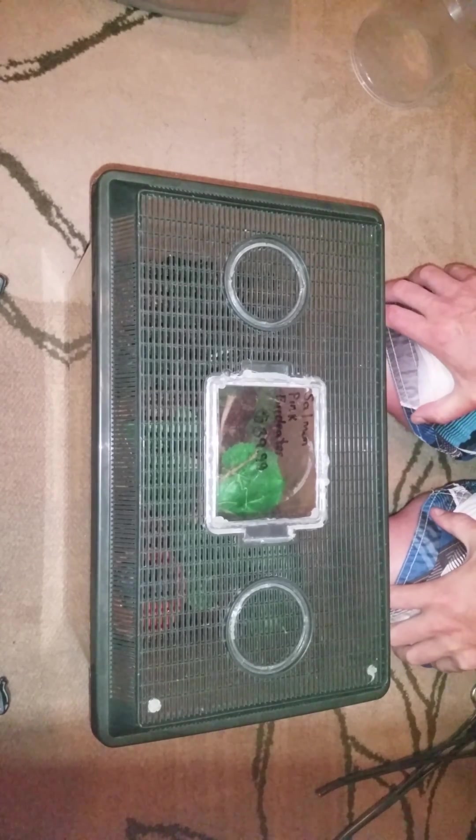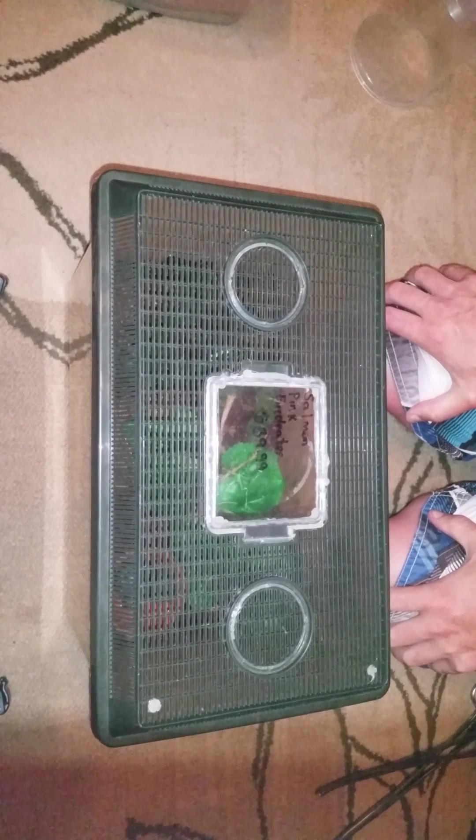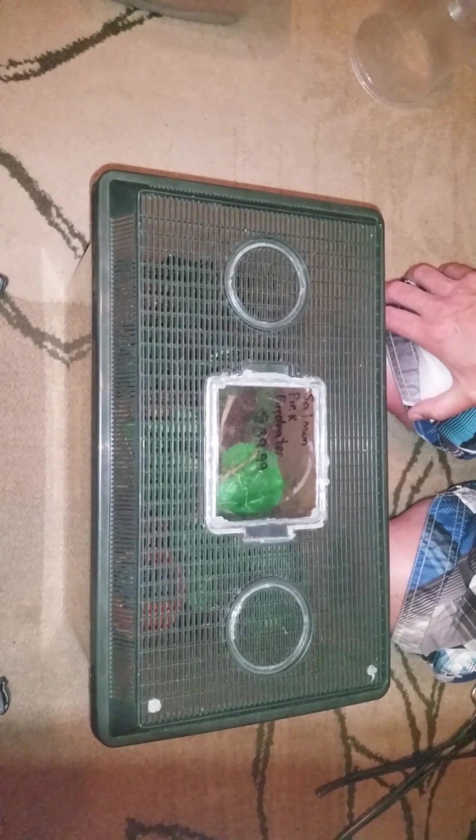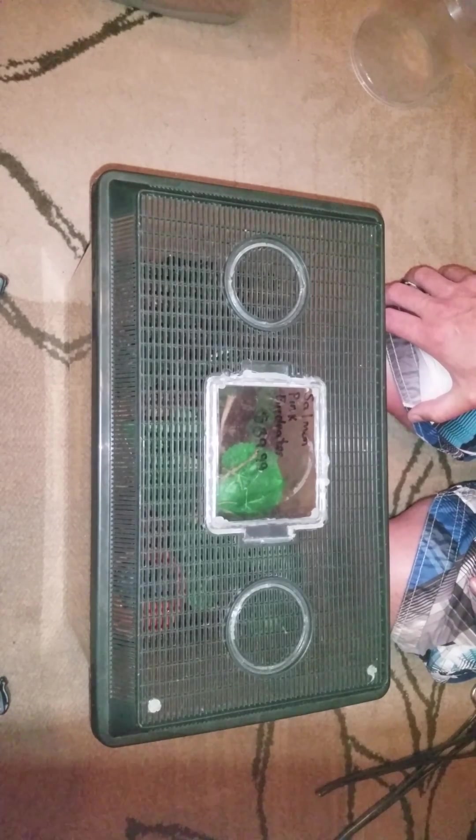Hey guys, just wanted to check up on my Asian giant centipede, my Scolopendra alternans. I rehoused it in here probably about a month or so ago and haven't seen him at all — he's burrowed down. I figured I haven't done a video on him at all, so I'd just sort of dig him out and make sure he's still in here.